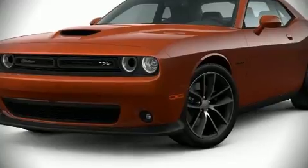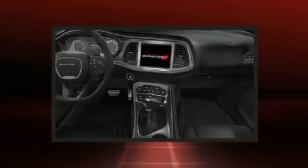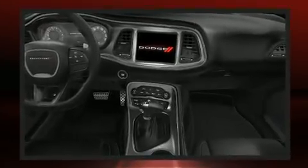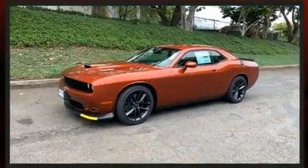Come test drive this 2021 Dodge Challenger. Dodge made sure to keep road handling and sportiness at the top of its priority list. All of the premium features expected of a Dodge are offered,